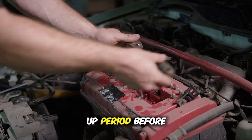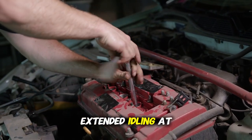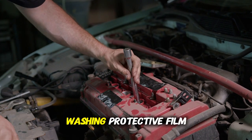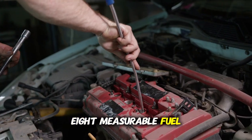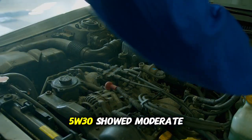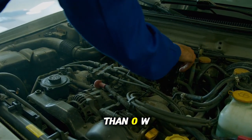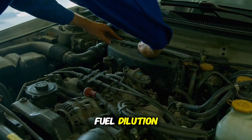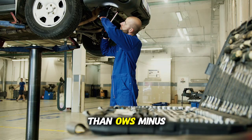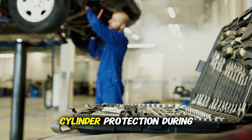Test 6 measures extended cold idle, simulating vehicles that idle for a warm-up period before driving. Engines were started at 20 degrees and idled for 10 minutes before measurements. OW-20 showed fuel dilution from rich cold mixture washing protective film from cylinder walls — by minute 8, fuel contamination reduced viscosity 17%. 5W-30 showed moderate fuel dilution reducing viscosity 9%, with cylinder wall wear 41% less than OW-20. 5W-40 showed minimal fuel dilution reducing viscosity only 4%, with cylinder wall wear 68% less than OW-20.